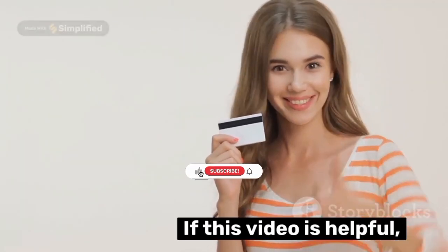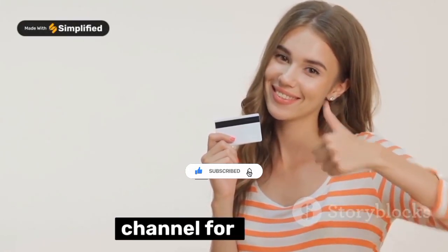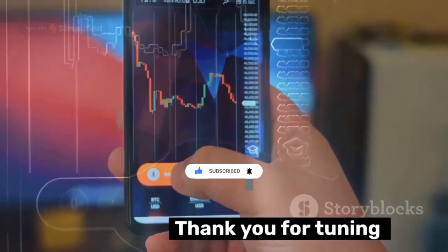If this video was helpful, do give it a thumbs up and consider subscribing to our channel for more such informative content. Thank you for tuning in.